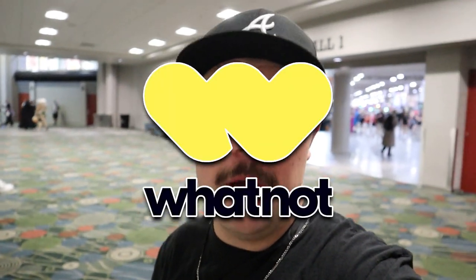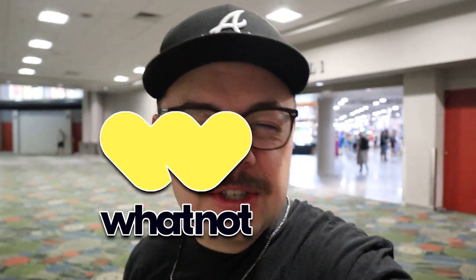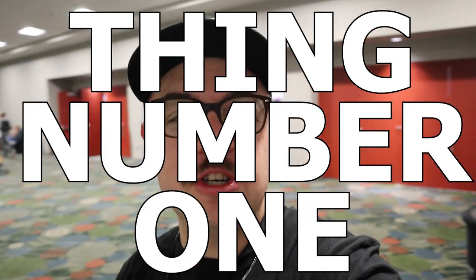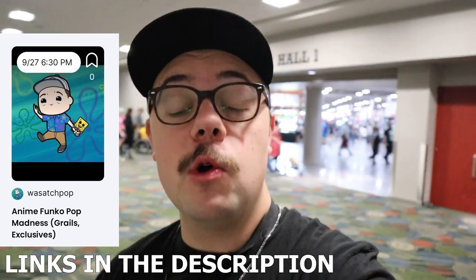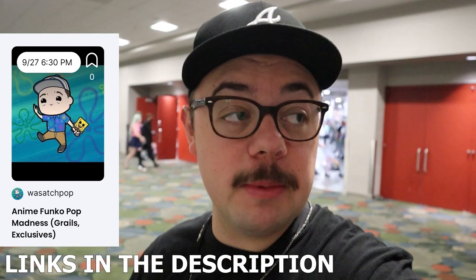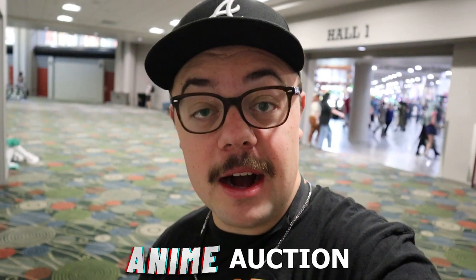Today's video is sponsored by Whatnot. I do a lot of auctions over on Whatnot — Funko Pop auctions. The overall goal for today: thing number one, I have an anime auction coming up very soon, so Whatnot is sponsoring the video and we are going after some pops that we can give away in my upcoming anime auction.